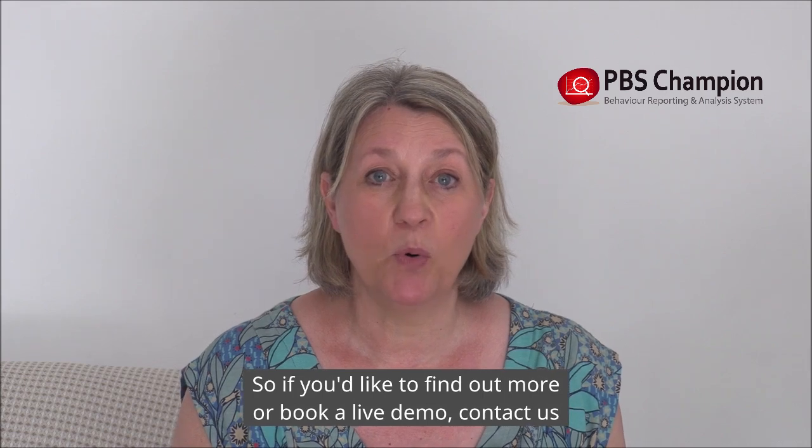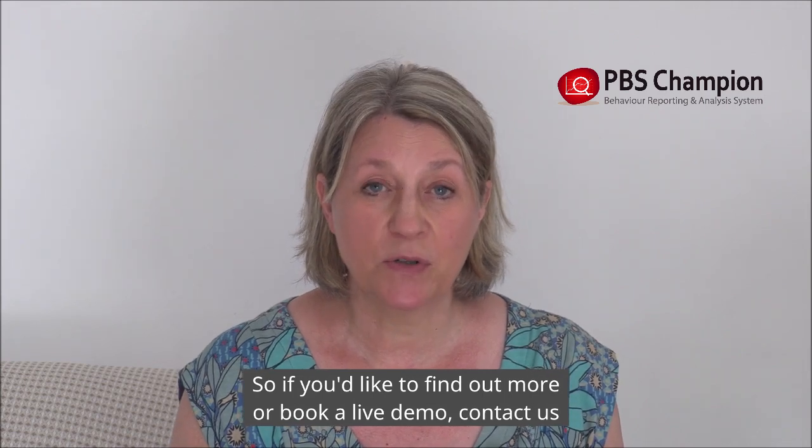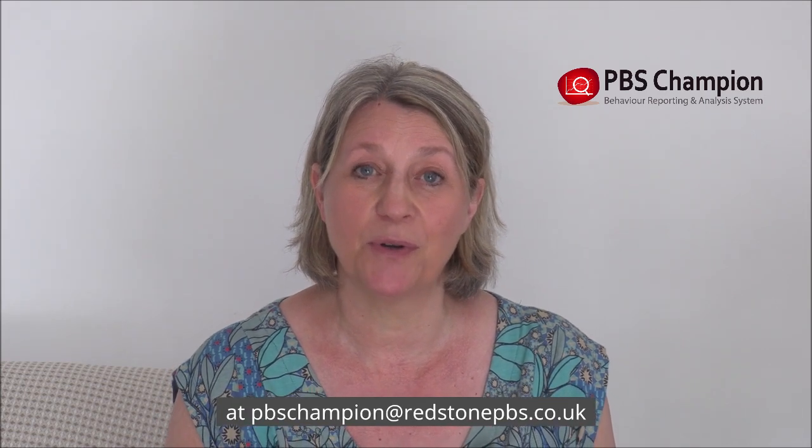So if you'd like to find out more or book a live demo, contact us at pbschampion@redstonepbs.co.uk.